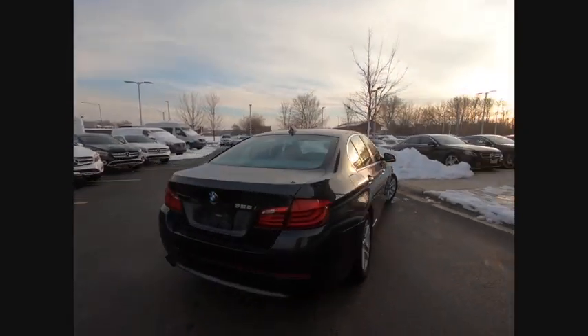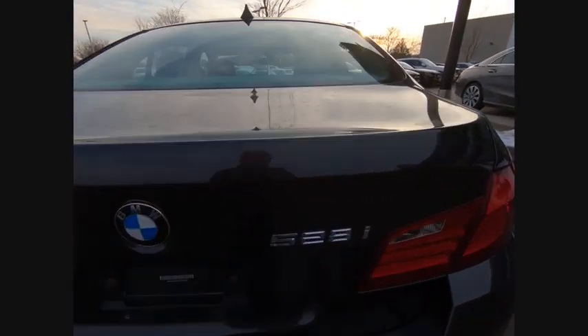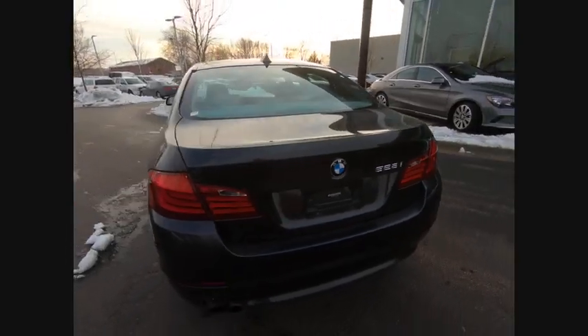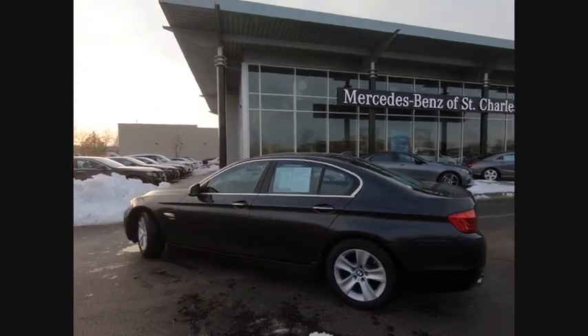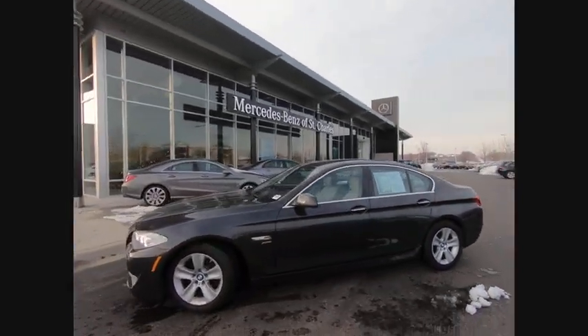This vehicle has less than 85,000 miles. Here are some of this vehicle's great options: stability control, traction control, cruise control, child safety locks, fog lights, trip computer, daytime running lights, cargo area light, tachometer, front suspension type strut.